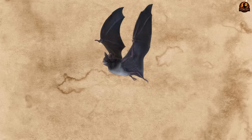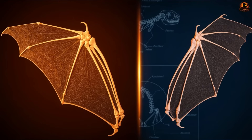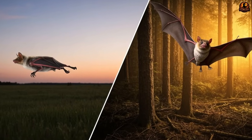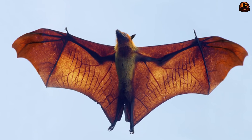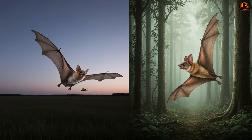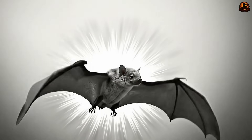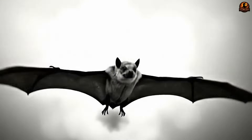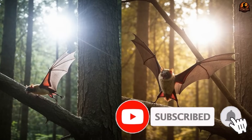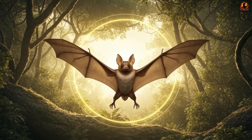Modern bats usually take to the air with long narrow wings stretched between their fingers like sails on a racing boat. Palaeochiropteryx, however, carried something different. Its wings were shorter and broader, shaped less for speed and distance and more for steering through obstacles. At first glance this construction looks inefficient, almost clumsy compared to modern insect hunters that must travel far and fast. But this wing plan was a feature, not a flaw, and it shaped the way this creature lived in the crowded forests of the Eocene.